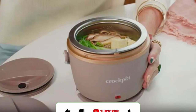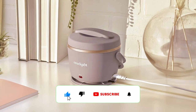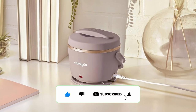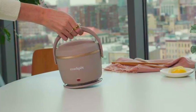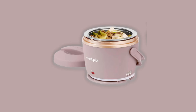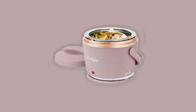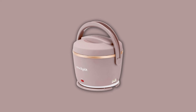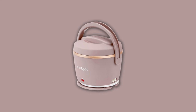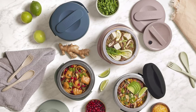Stylish and soft-touch — modern vintage aesthetic. Beyond its practicality, the Crock-Pot Lunch Crock Food Warmer brings a touch of elegance to your mealtime. The Sphinx Pink finish and modern vintage aesthetic make it a stylish accessory for your busy life. The matte rubberized coating gives it a soft-touch exterior that's not only visually appealing but also comfortable to handle. It's more than a lunch warmer, it's a statement piece.